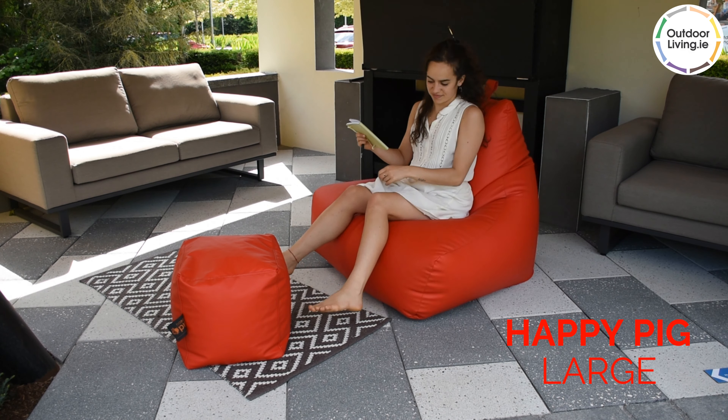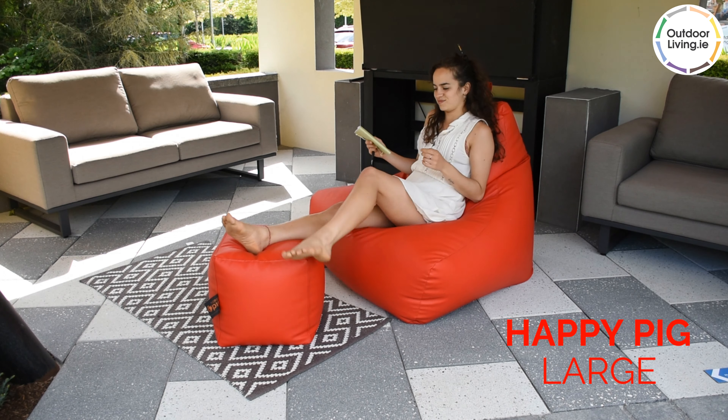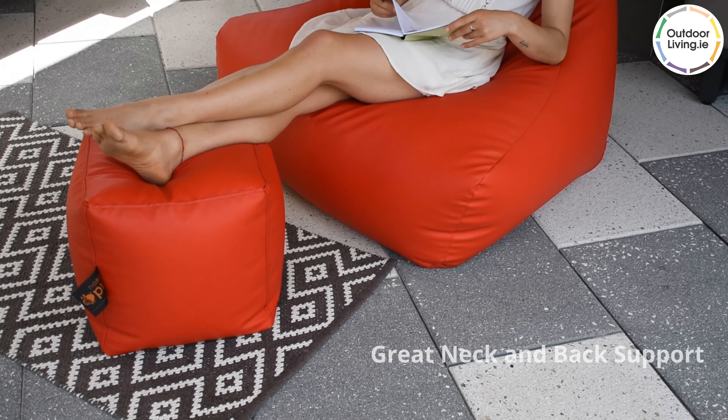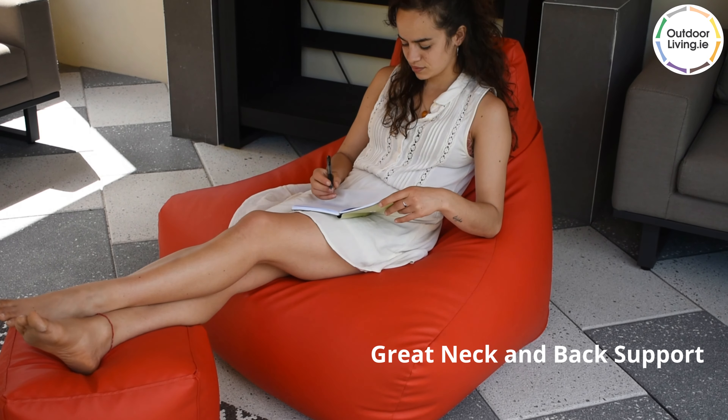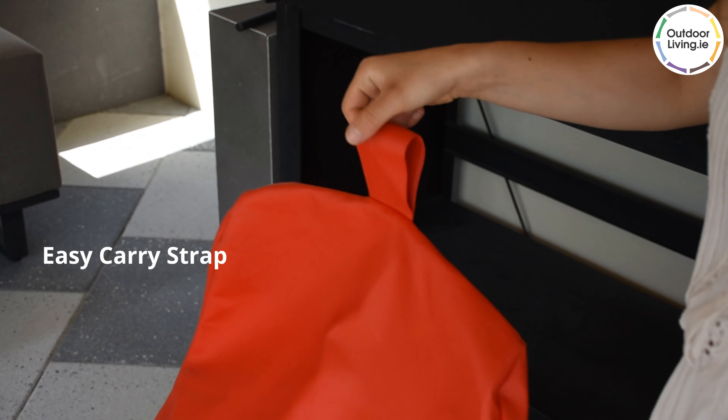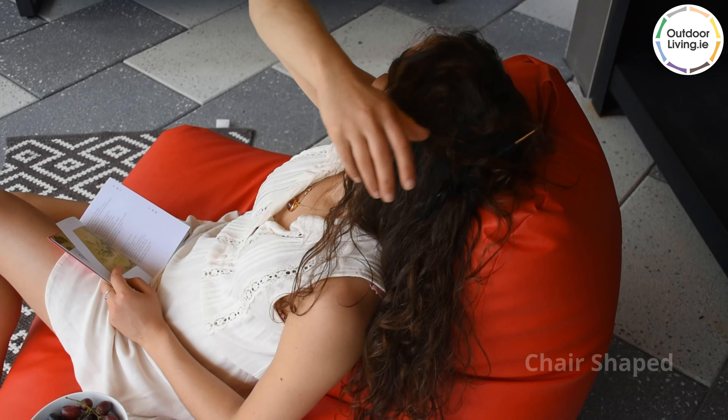The Large Happy Pig is the perfect beanbag for teenagers and adults. The high back provides neck and back support, making this beanbag ideal for working from home. It is made from high quality materials. There is a handy carry strap to make it easy to move the beanbag around.